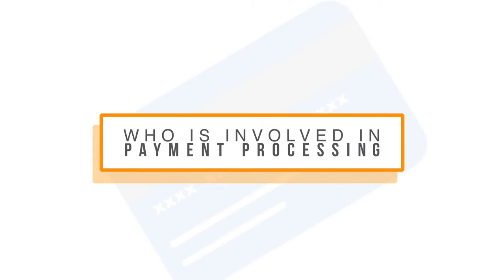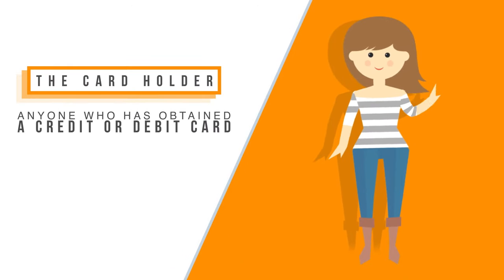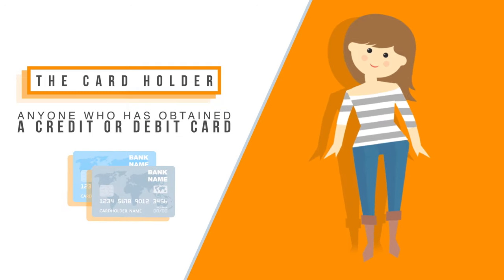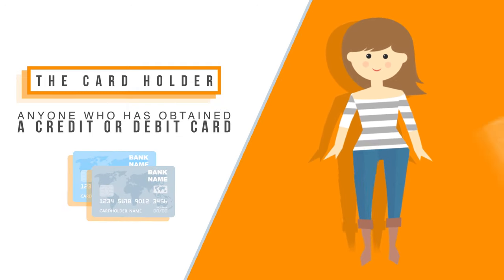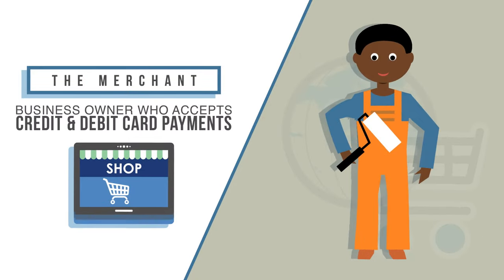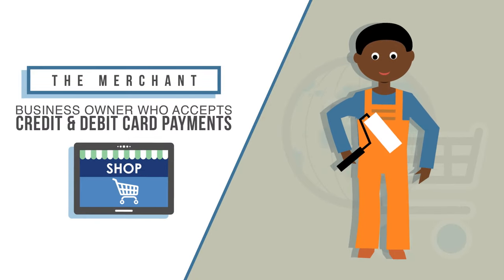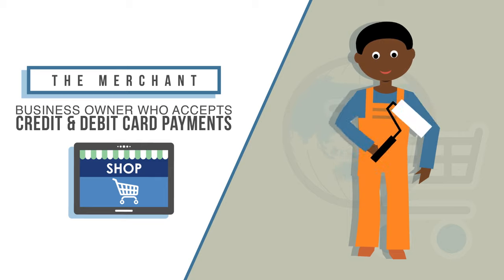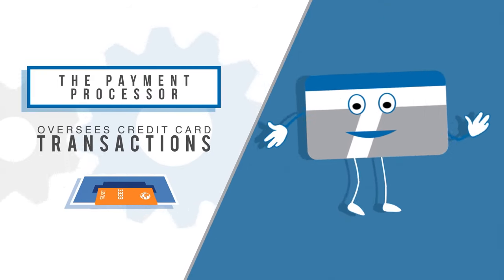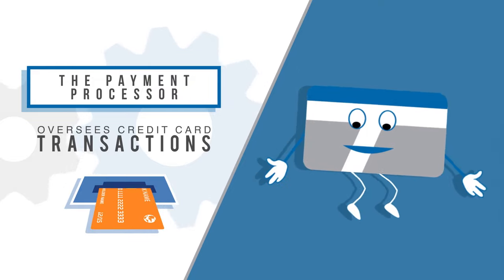Let's talk about who is involved in the actual processing of payments. The cardholder — this is anyone who's obtained a credit or debit card from a credit card issuer. As a merchant, this would also be your customer. The merchant — a business owner who accepts credit and debit card payments for goods and or services they sell. The payment processor — an institution that oversees credit card transactions and payment processing.